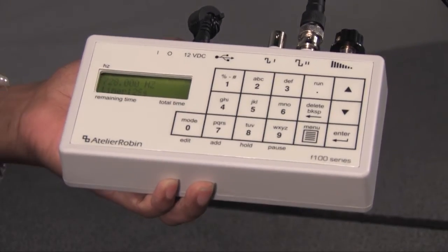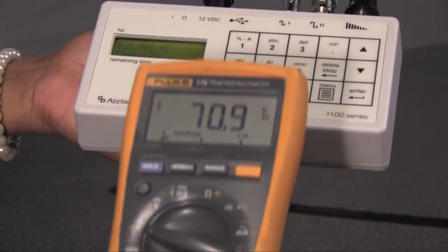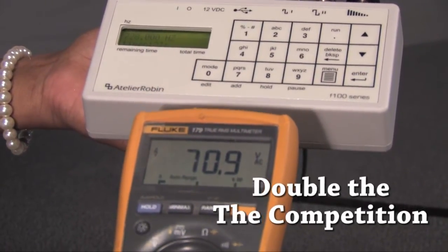Also, the most powerful Rife machine on the market, up to 70 volts of power. That's double the competition, which is 35 volts and lower.